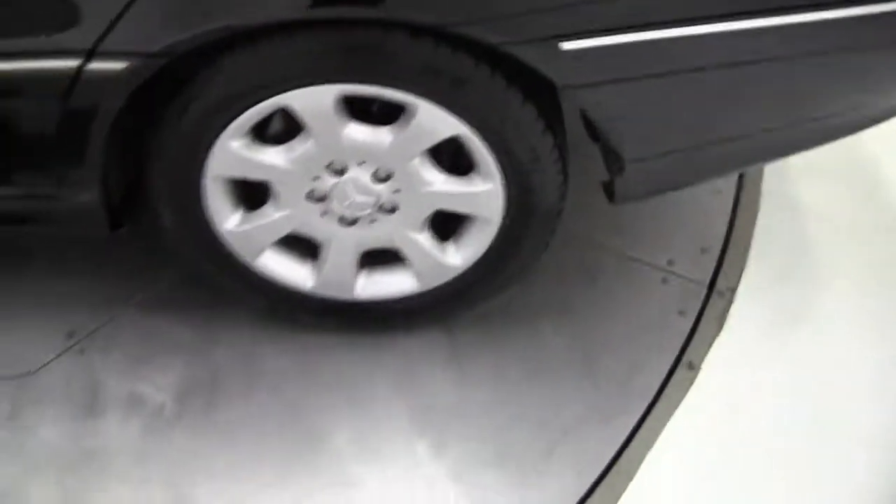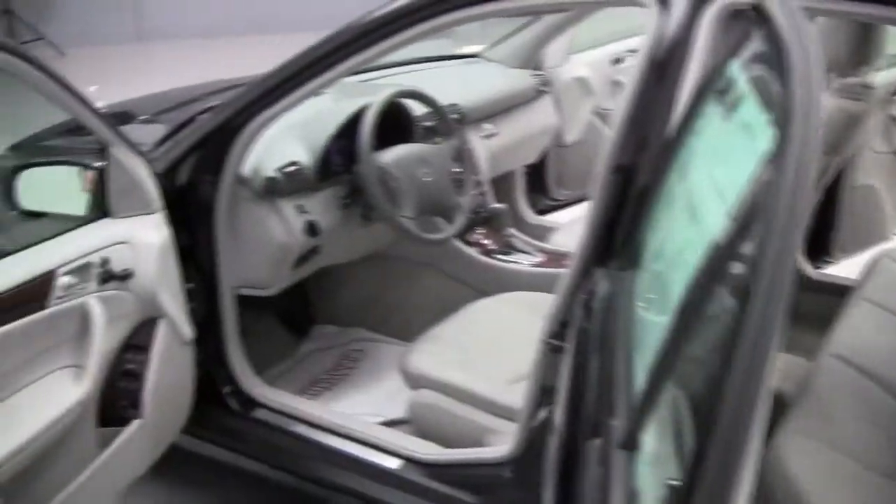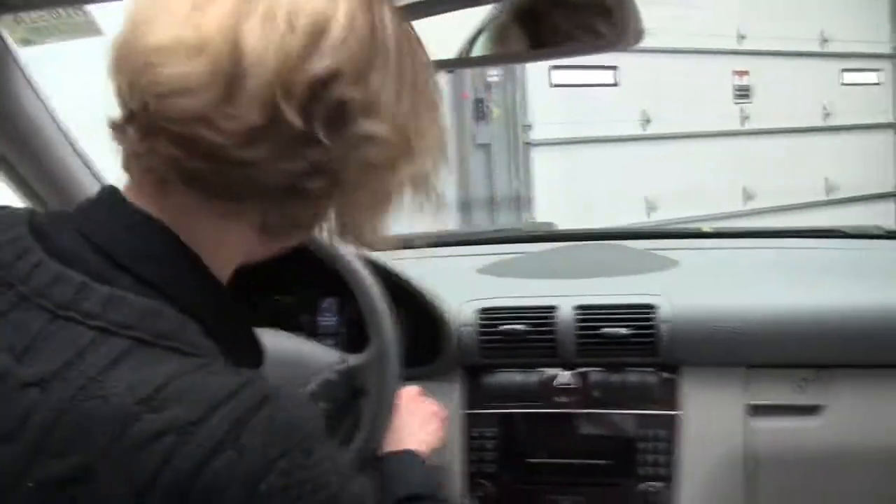This has been so well maintained — check this out. Love this black wood grain trim. Interior looks great, smells good in here, definitely a non-smoking car. Let's start it up.